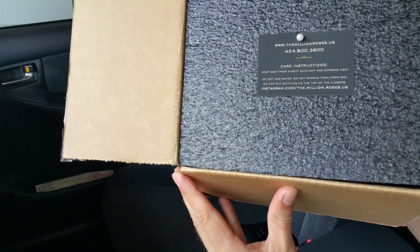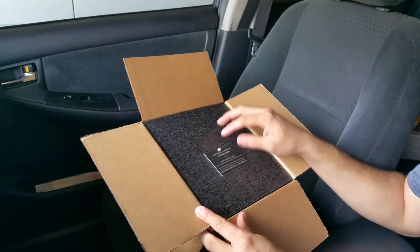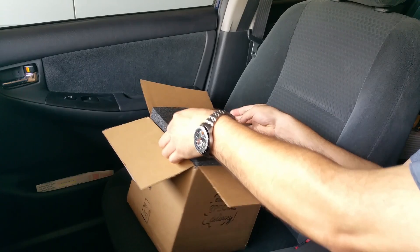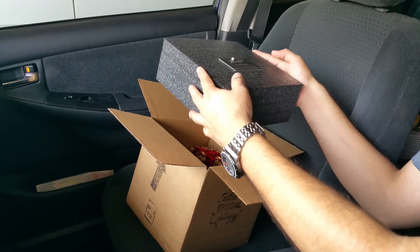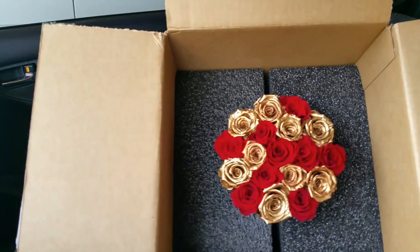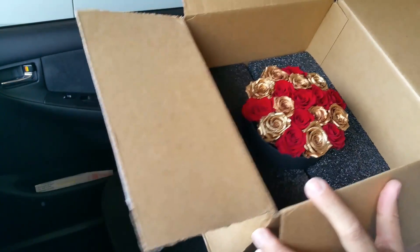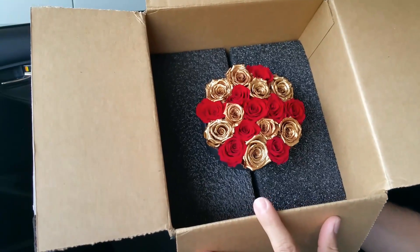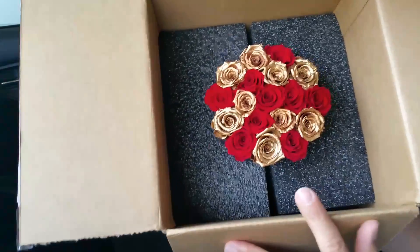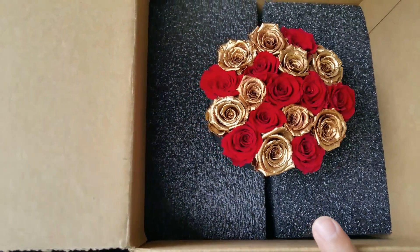It tells you the care instructions, and the business card is phenomenal. You got a little pearl — great attention to detail, I must say. Wow, this is truly amazing. There is no doubt in my mind that this is gonna wow my girlfriend. I'm obviously gonna upload the video much later, but here's the review — the professionalism of it is just quite amazing.